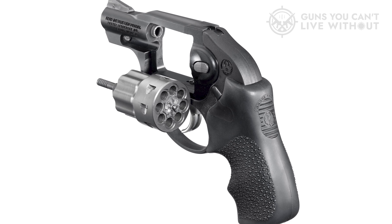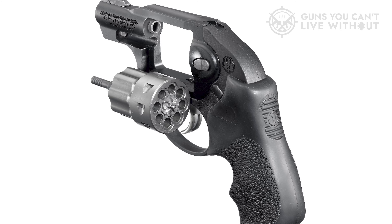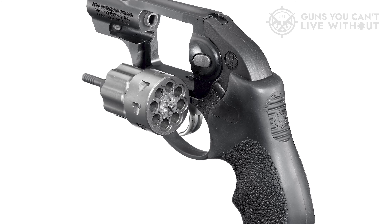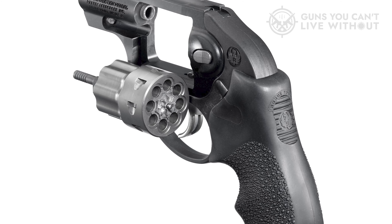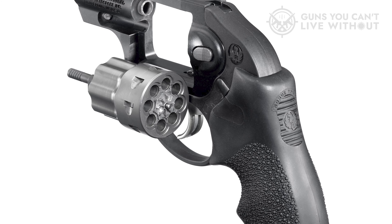By now, everyone knows what the LCR is about, and this one is the same. The trigger is good, the sights are usable, and the Hogue grip is comfortable for most shooters. I have done exactly zero modifications to my .327 Federal Magnum Ruger LCR, and for good reason — it's accurate, reliable, easy to shoot, and most importantly, it's a .32 with one more round.